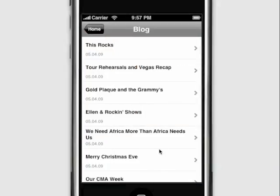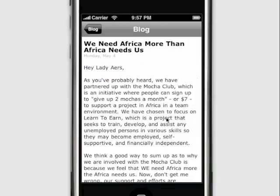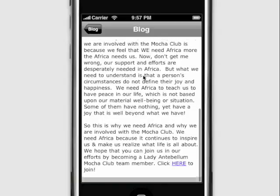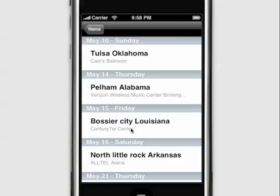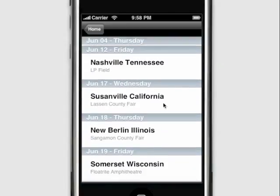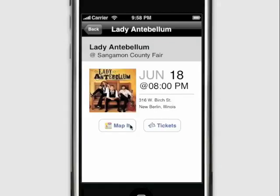Lady Antebellum blogs quite a bit to their fans, and those blog posts appear right here where they can be read by their fans. The concert section is kept automatically up to date, showing all their future shows and letting their fans map where the show is going to be and buy tickets.